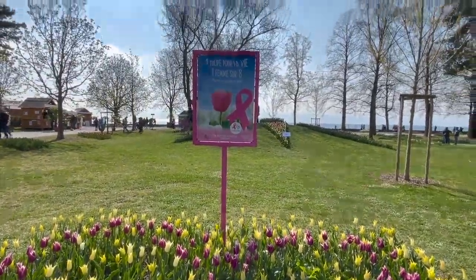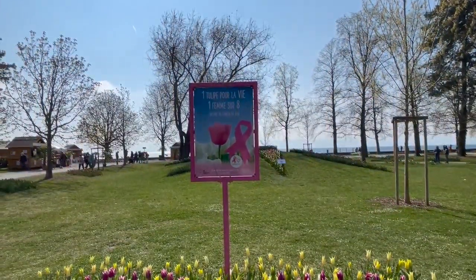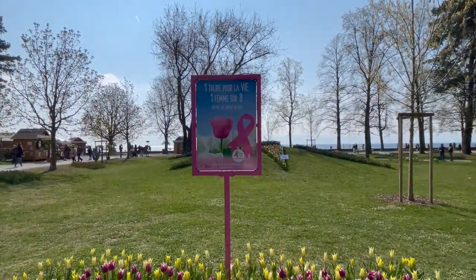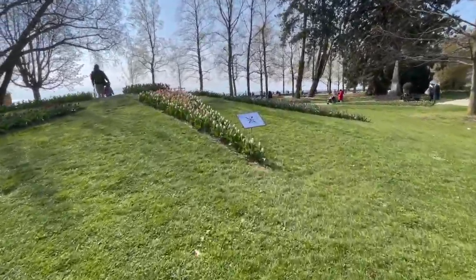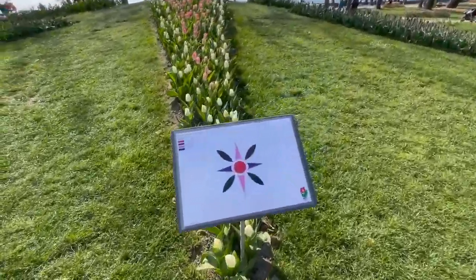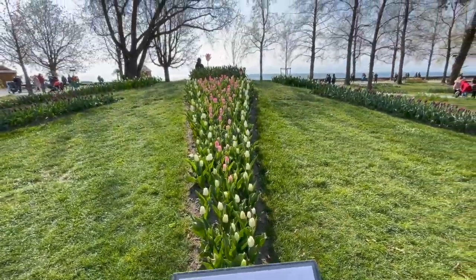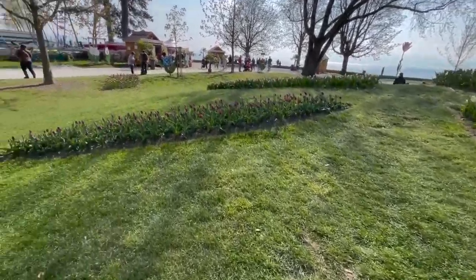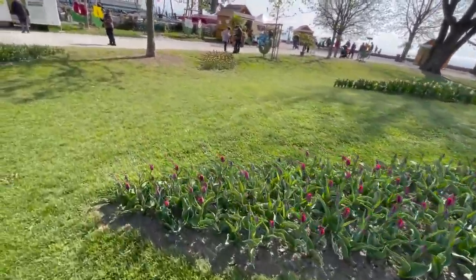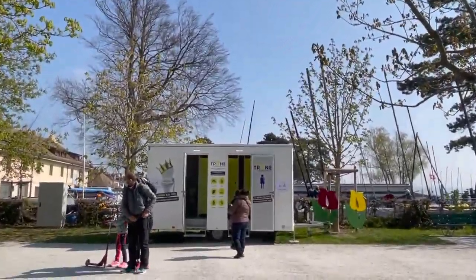This is a meaningful one — it says one female out of eight is a victim of breast cancer. Still, to live. Even the low area is so, so beautiful.